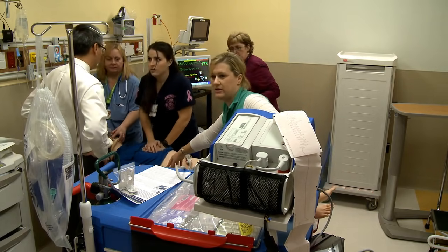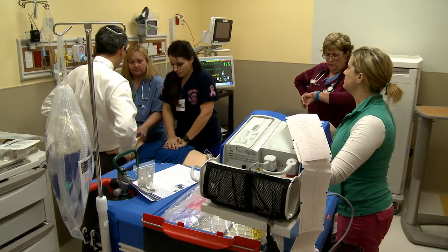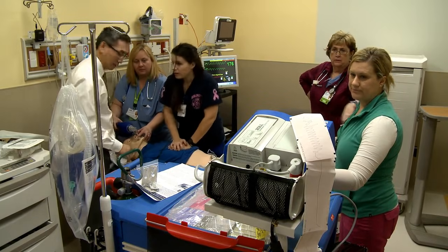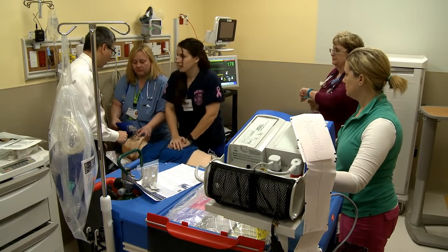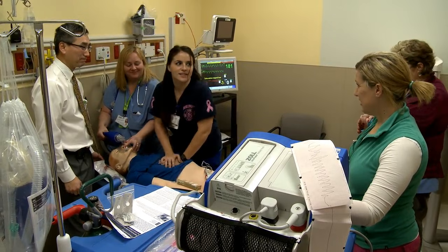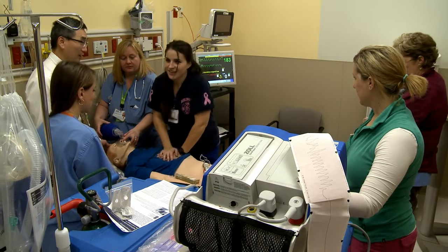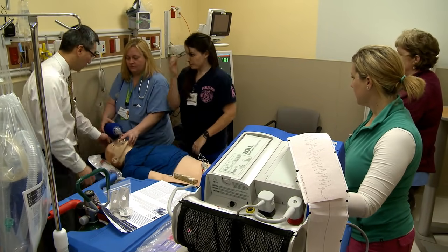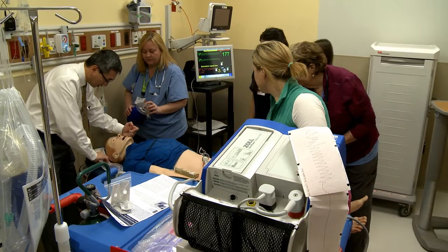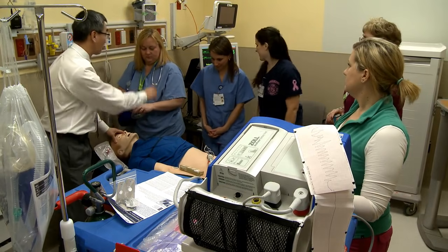One milligram of Epi in. Someone tell me when we're up for next pulse check. I'm going to try to intubate during the pulse check. Check a pulse — no pulse, no pulse. Resume CPR.